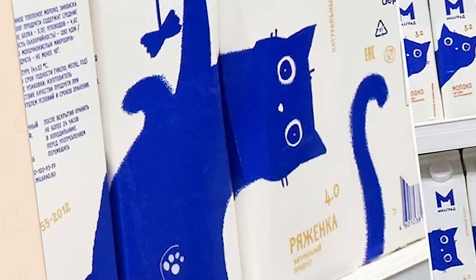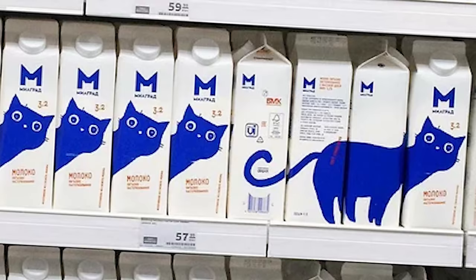How does it feel to live life next to all your decapitated selves? Probably explains why your eyes are like that.